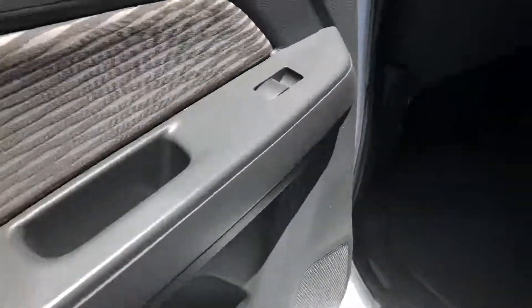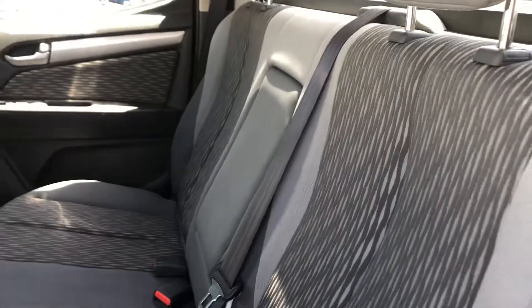I'll just show you in the back — just the trim, footwells, and seats of course. They've got cup holders in here — actually, no, they're not in this one. Some cars do have them.